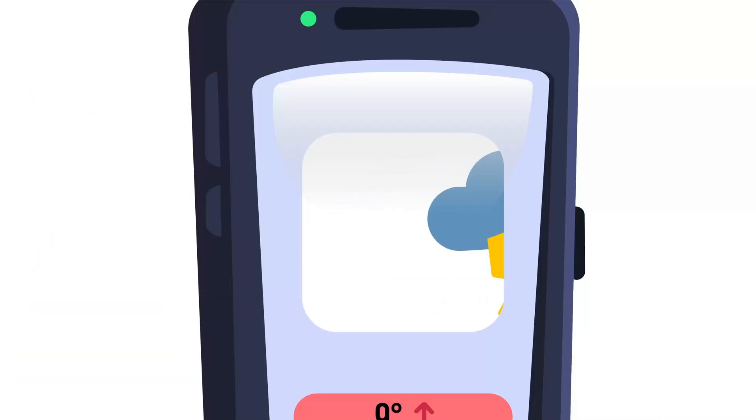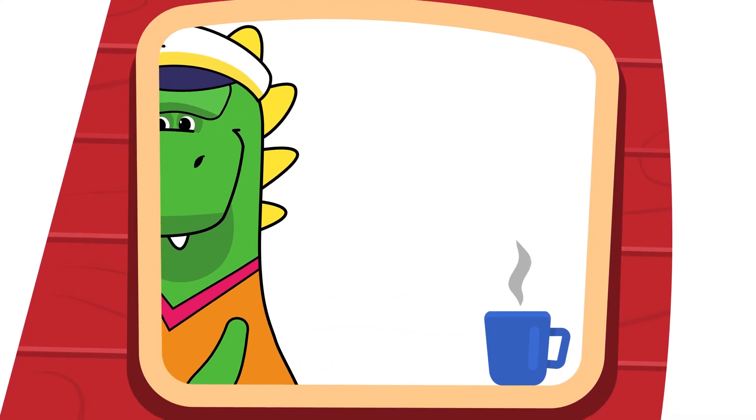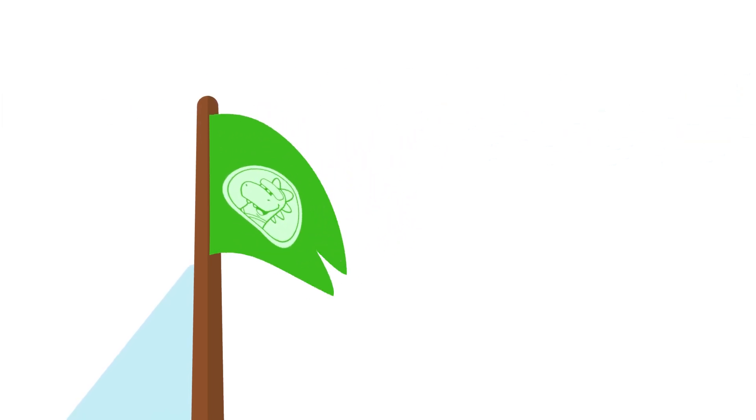The weather has changed again! It stopped raining! But do you know what these wavy lines ending in a spiral mean? What does this new forecast tell us? That it's going to be very windy! Don't be so impatient, Day! Wait until the wind dies down!